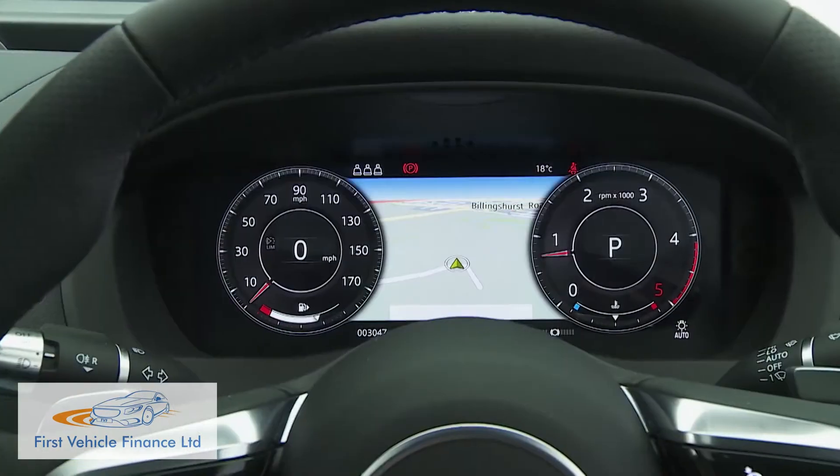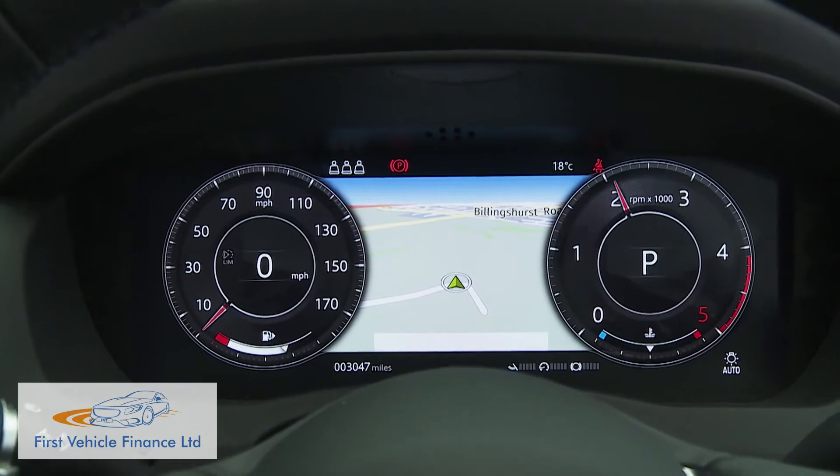Most models also get a 12.3-inch interactive driver display digital instrument cluster.